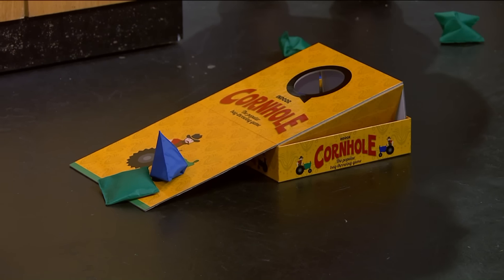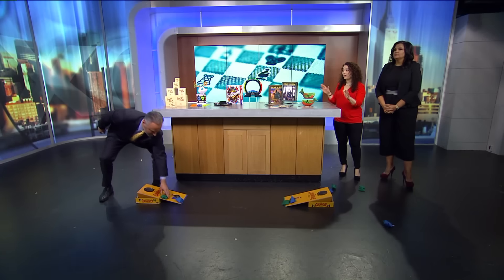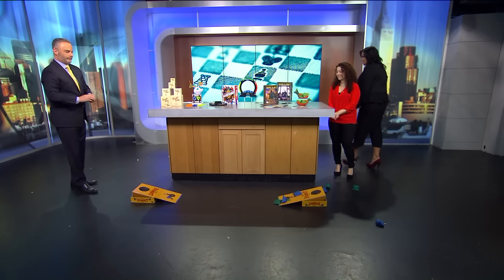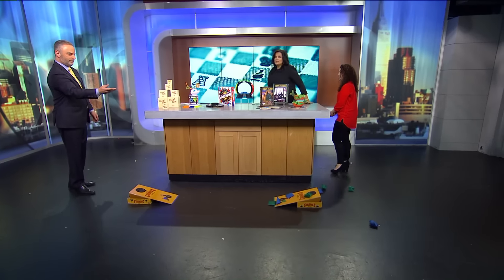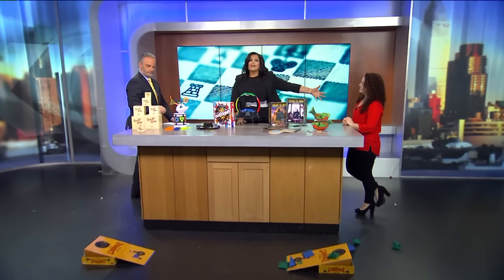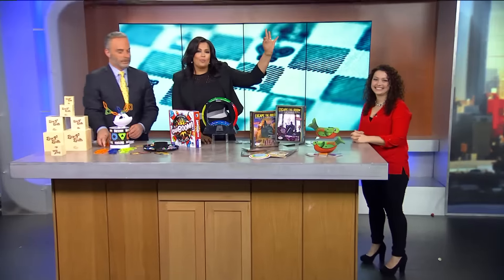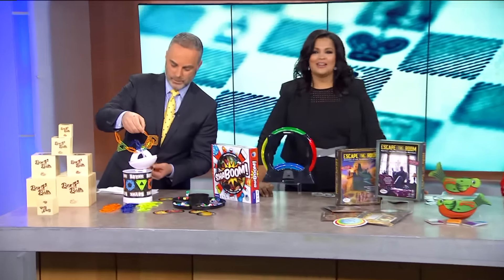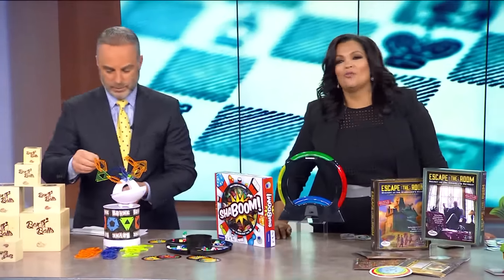Are all these toys in stores now? You can buy all of these now just in time for Christmas! Thank you so much for coming in — lots of really great new toys. Marissa DiBartolo, she is the Toy Insider for a reason. We're going to give you more looks and more details on each of these games — download our Pixel 11 app and click on the extra tab and we'll have all the information there for you.